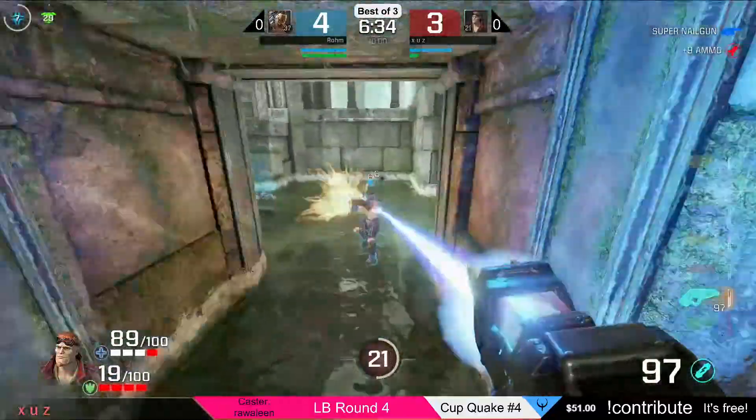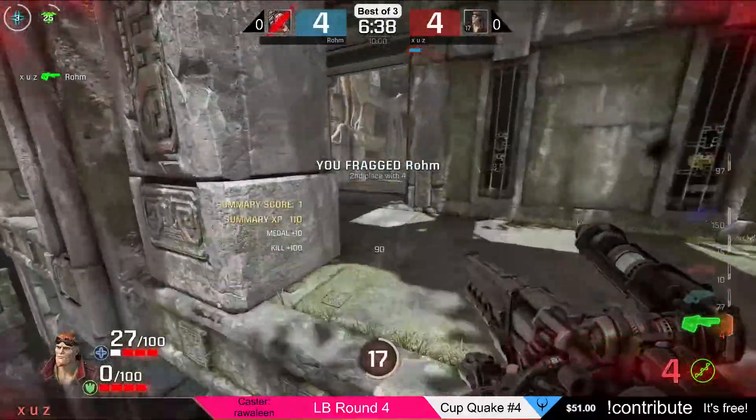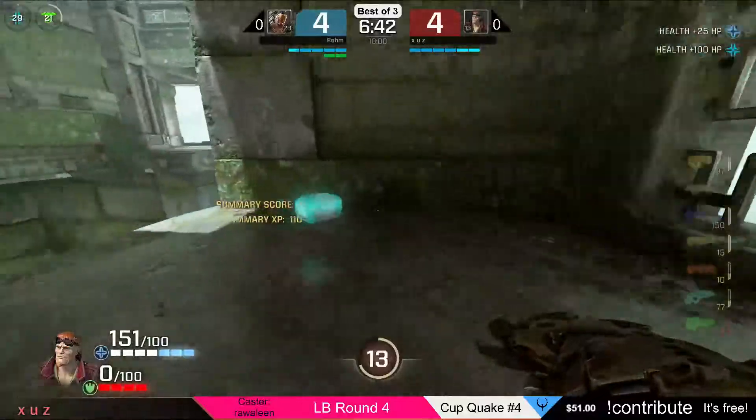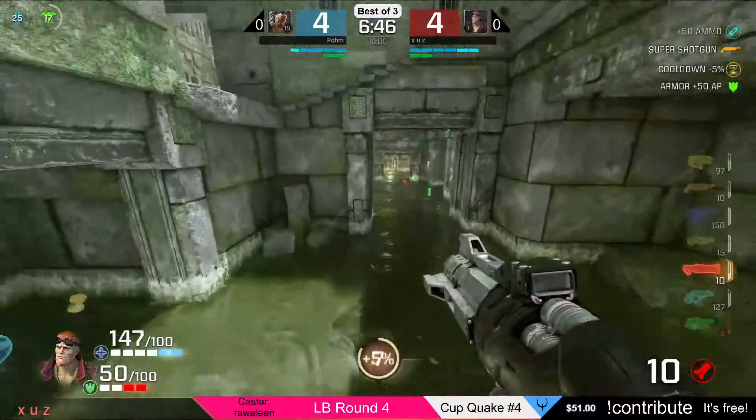Three minutes 30 are left on the map, only one frag difference. There will be another frag — but who will it be? It is Rom losing his life. Once again, quick thinking and a quick trigger finger by Zeus on the rail.